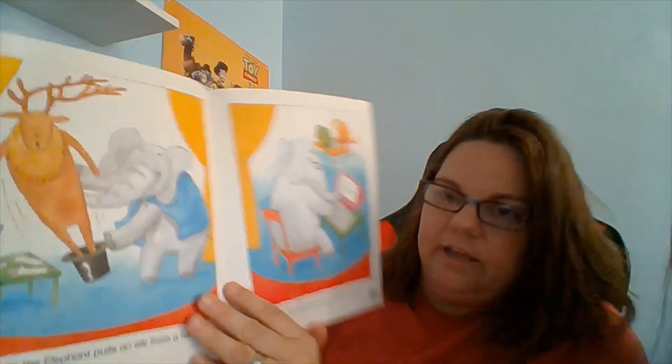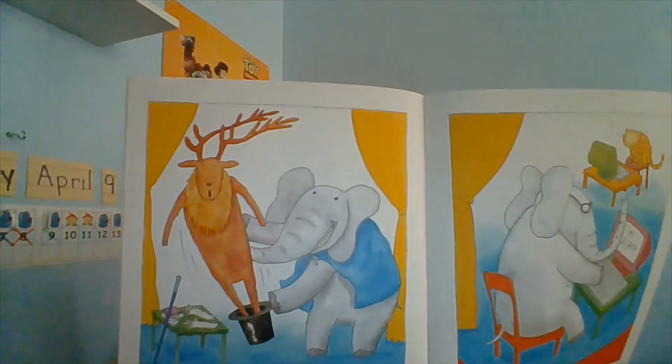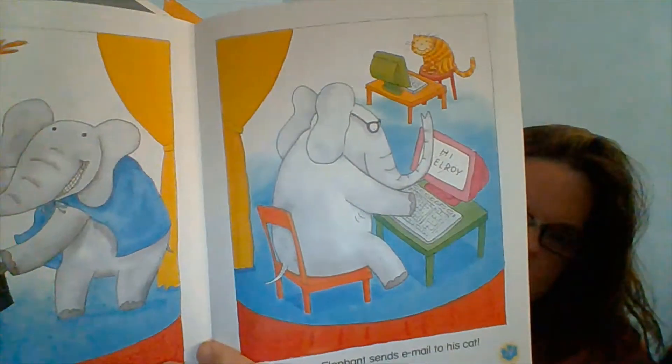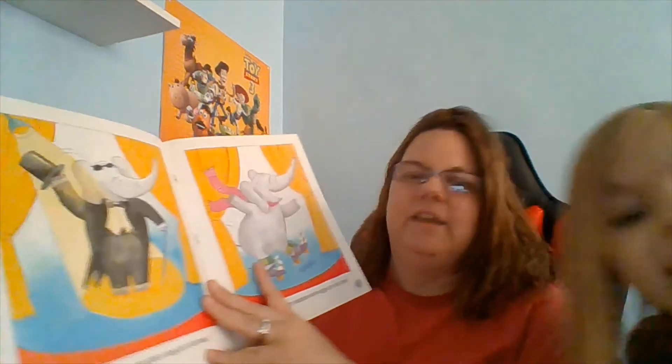Elvin the elephant pulls an elk from a hat. It kind of looks like a deer. It does kind of look like a deer, but it's an elk. Elvin the elephant sends email to his cat. What? That's silly!